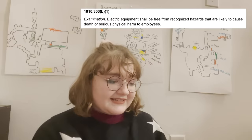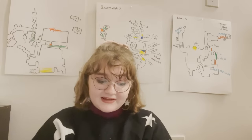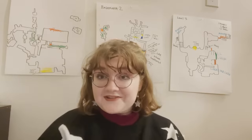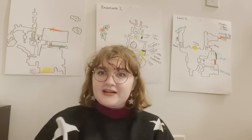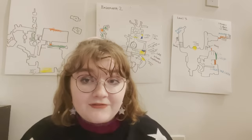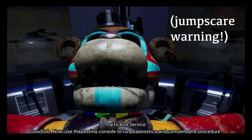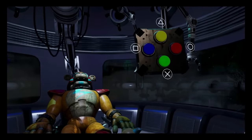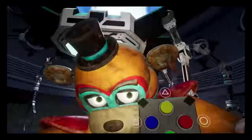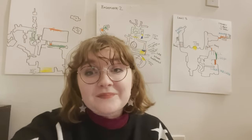Which brings us to 1910-303B1, examination: electrical equipment shall be free from recognized hazards that are likely to cause death or serious physical harm to employees. I just mentioned the wires that are sparking everywhere, but let's also talk about Freddie. The fact is, if you make one mistake on Freddie during maintenance — he kills you. He just straight-up murders you. And this is a recognized hazard.